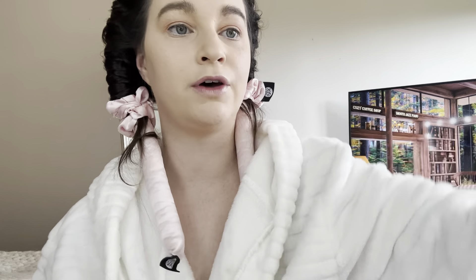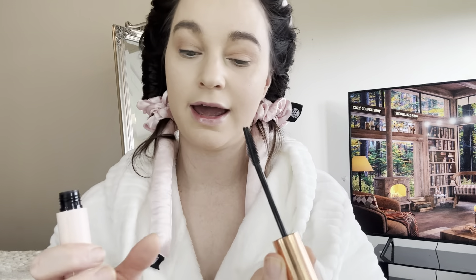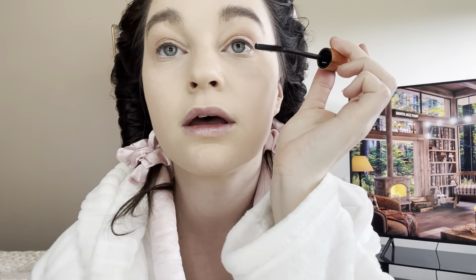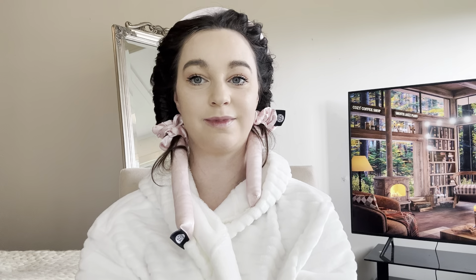Next I'm gonna do my mascara — I'm mostly excited for this because I've heard so many amazing things about Charlotte Tilbury mascara. This is called Pillow Talk Push Up Lashes and apparently this is miracle mascara, so let's see! It has like a flat side with no bristles and a bristle side, so you're meant to use the flat side to push up the lashes to coat it, and then use the bristles.